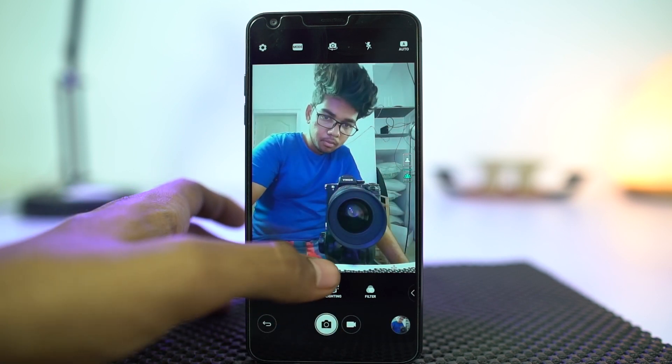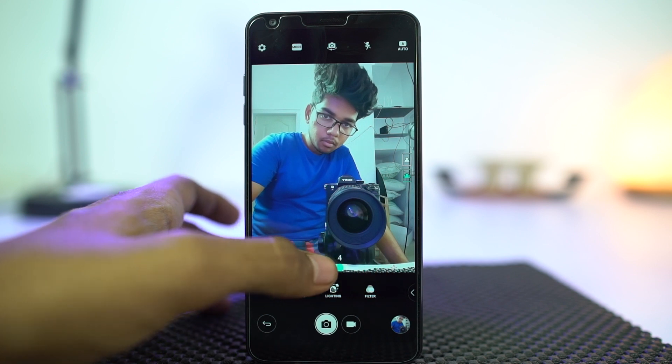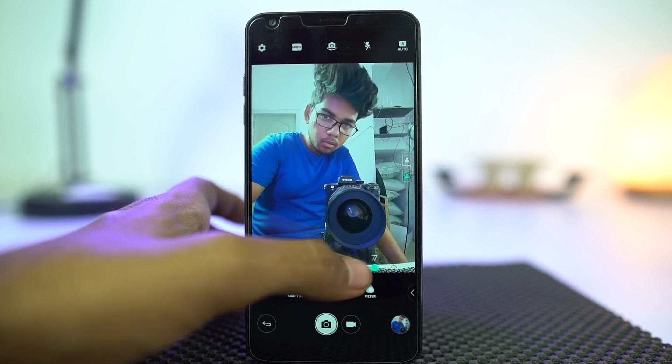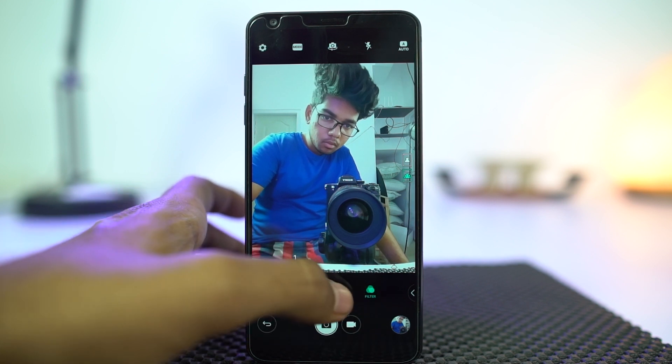Next we have news for all the selfie lovers. Some scientists have developed a new smartphone app to take perfect selfies. This app has an algorithm that detects where to position the camera to get the best selfies. After testing, they found an improvement of 26% in selfies.